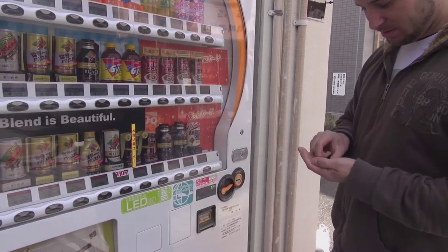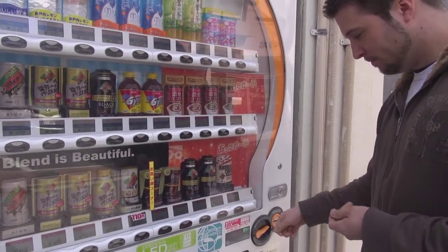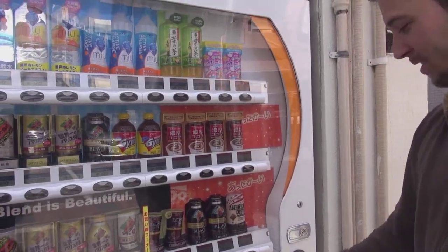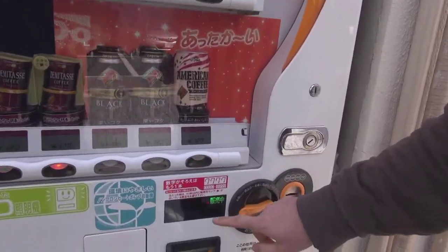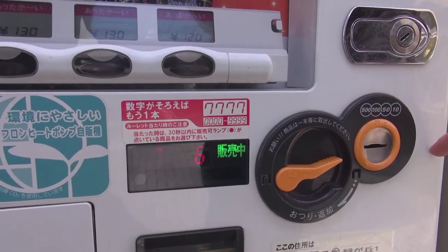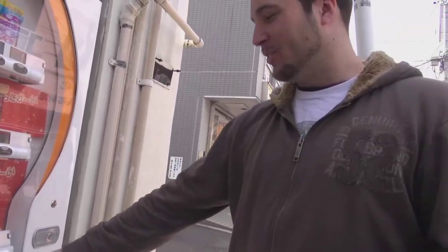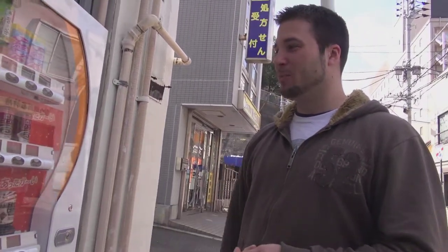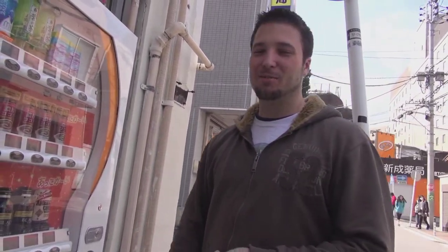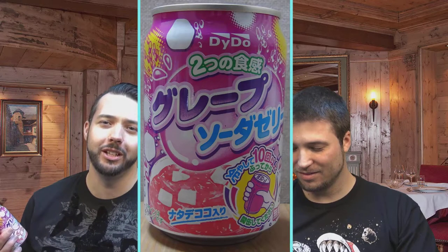We got two of these. How much are they? $1.20. Not bad. Some of these vending machines have this deal where when you hit the button, it's like a little lottery system, and if you get all sevens, whatever money you put in you get to use it again — so it's like a two-for-one. Now on it, it says to shake it, so we're guessing it's not carbonated because why else would you shake it?